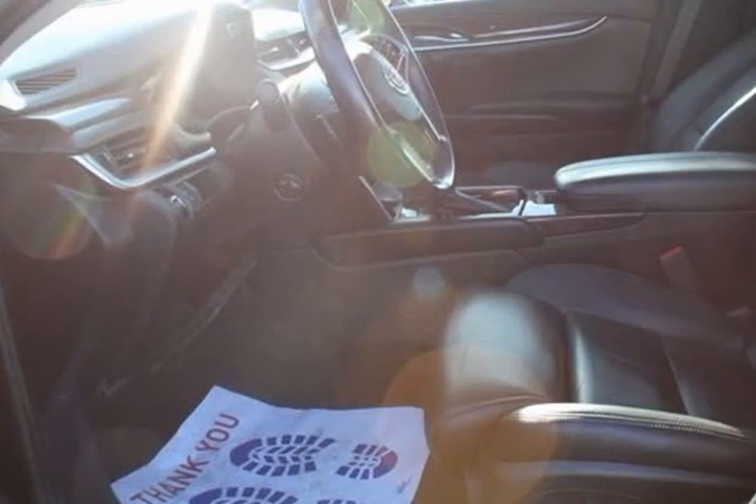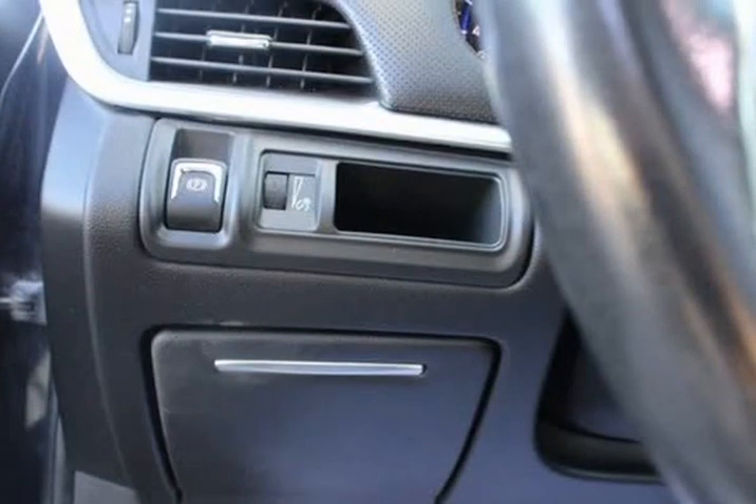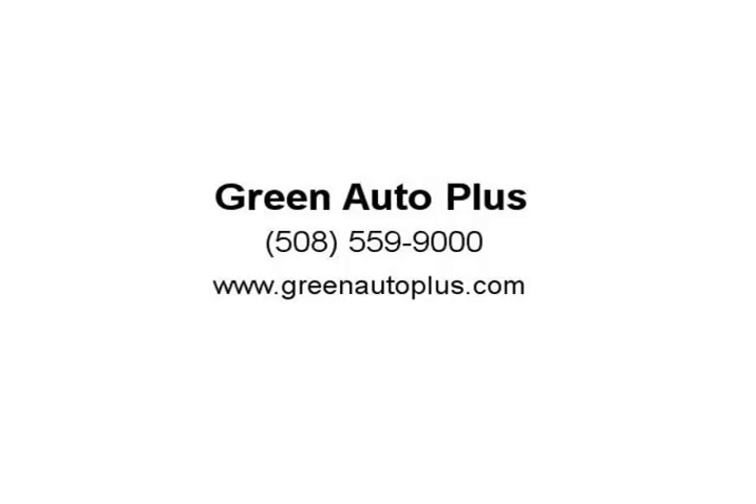Brake assist, delay-off headlights, driver awareness package, dual front impact airbags, dual front side impact airbags, dual outlet stainless steel exhaust, electronic stability control.